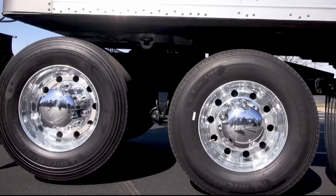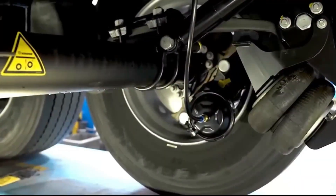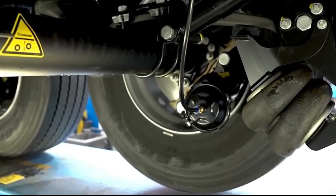Come along on a behind-the-scenes tour as we reveal the engineering magic that, for the sake of efficiency and stability, keeps some truck tires elegantly suspended above the tarmac.